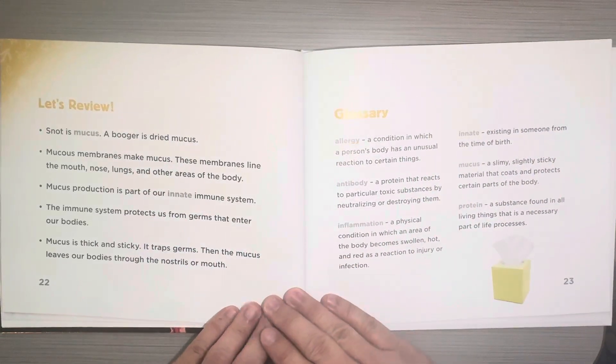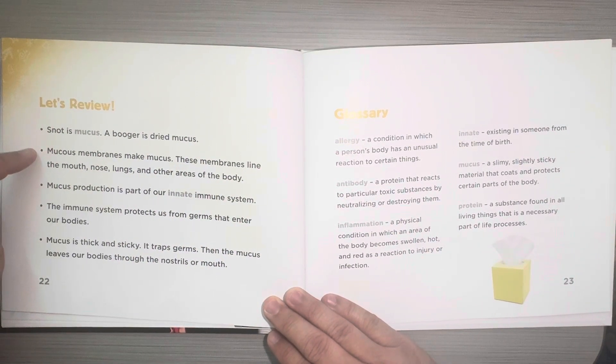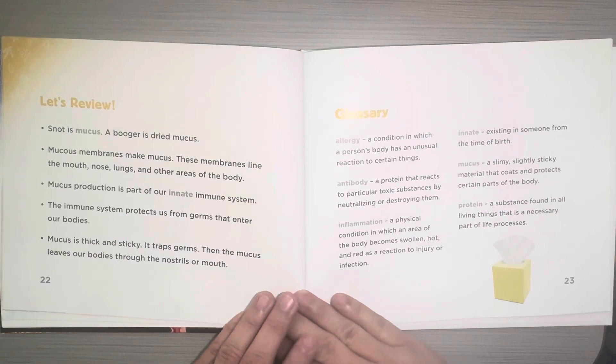Let's Review. Snot is mucus. A booger is dried mucus. Mucus membranes make mucus, and these membranes line the mouth, nose, lungs, and other areas of the body. Mucus production is part of our innate immune system, which protects us from germs that enter our body. Mucus is thick and sticky — it traps germs — and then the mucus leaves our bodies through the nostrils or our mouth.